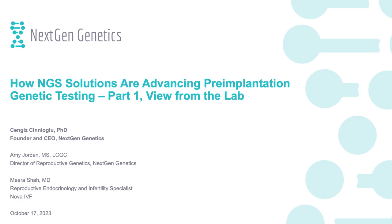Hello everyone, we can get started. Thank you so much for coming today. This is a Thermo Fisher sponsored lunch symposium titled 'How NGS Solutions Are Advancing Pre-implantation Genetic Testing.' I'm Alok Thomer, senior manager of product management, and I manage the reproductive health portfolio at Thermo Fisher.